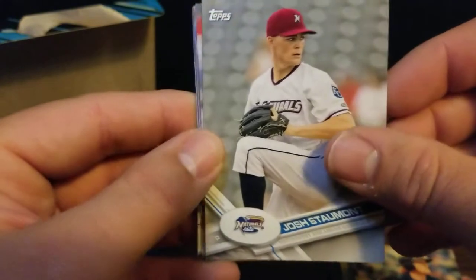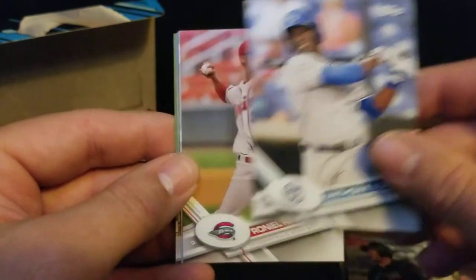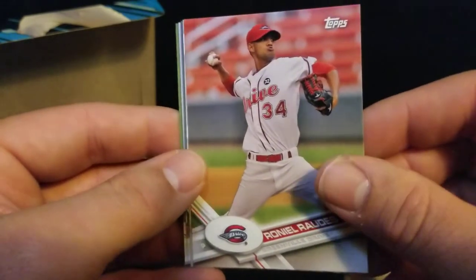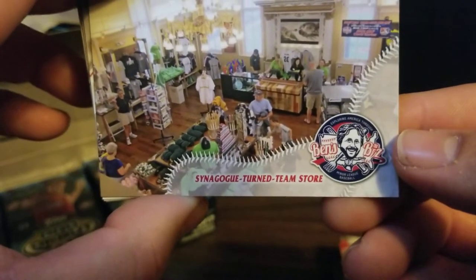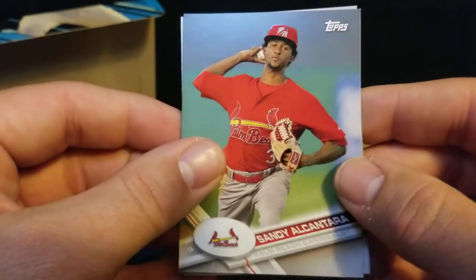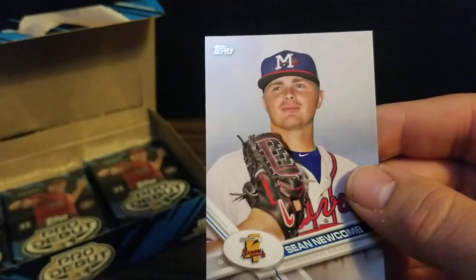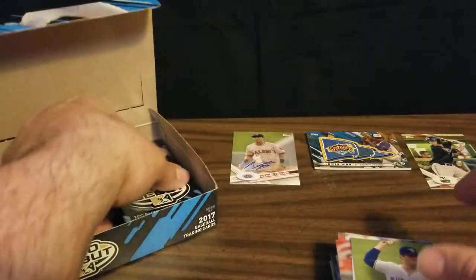Next pack, we got a Josh Stalmont - he's in the league. Will Craig, Anthony Alford, Roniel Rautis. Got a synagogue-turned-team-store insert - that's interesting. Got a Sandy Alcantara. Sean Newcomb. And Sean Reid-Foley for the Blue Jays.